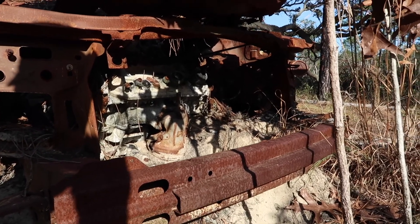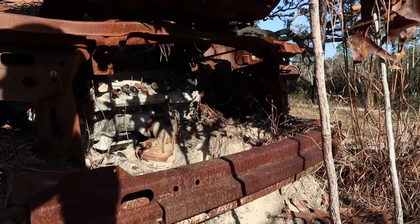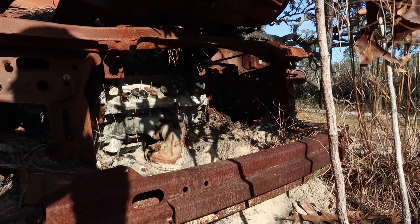You can kind of make out the engine a lot more when I show it from this angle — sorry about my shadow, but the sun is starting to set here.